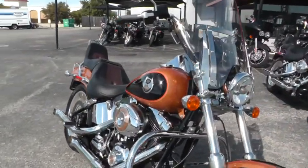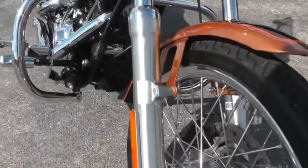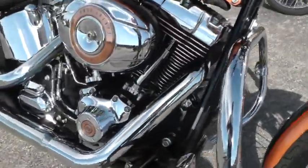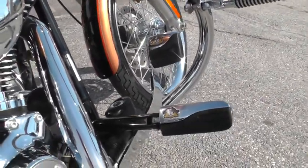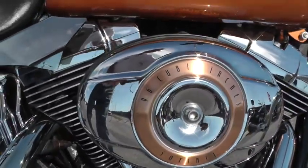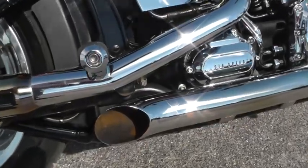Bike's in pretty nice shape. It's got a new tire up front, smooth spoke rims. It's been upgraded with an engine guard and highway pegs, upgraded foot pegs and pedals. There's the copper badging for the 105th anniversary. It comes with a 96 inch motor and a six speed. It's also had some new turn-out mufflers added to it.